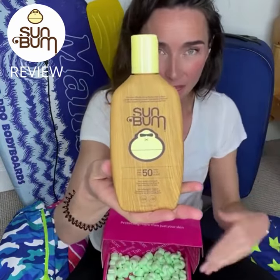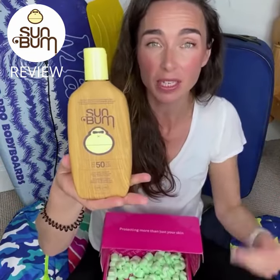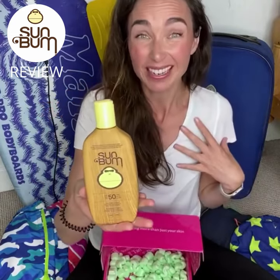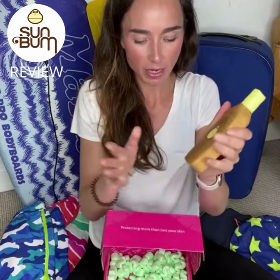This is a broad spectrum sunscreen. They're vegan and it's reef-friendly, so there's nothing toxic that's going to damage the environment. It smells delicious in their original scent — it's really, really nice and you could just pop it straight into your packing.